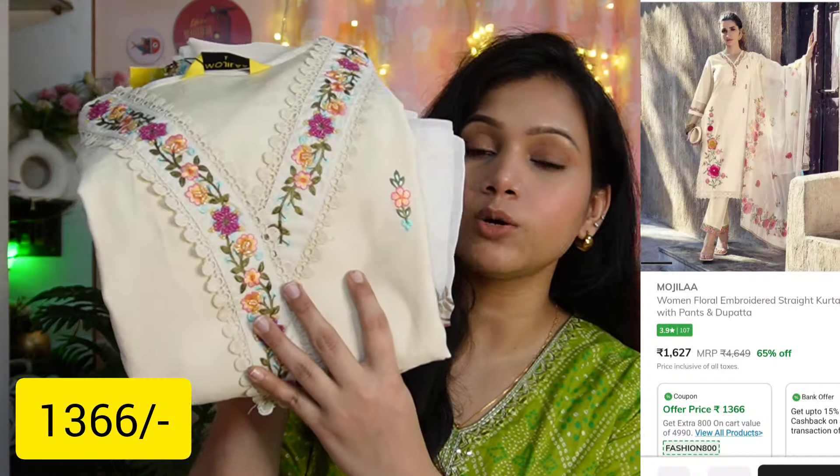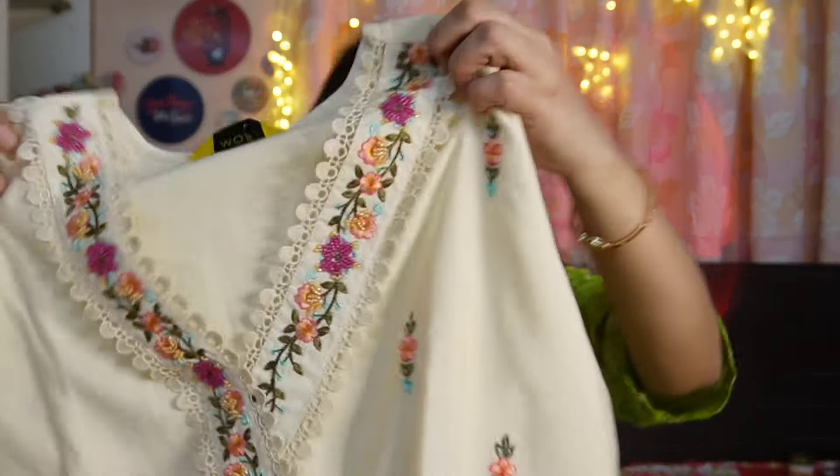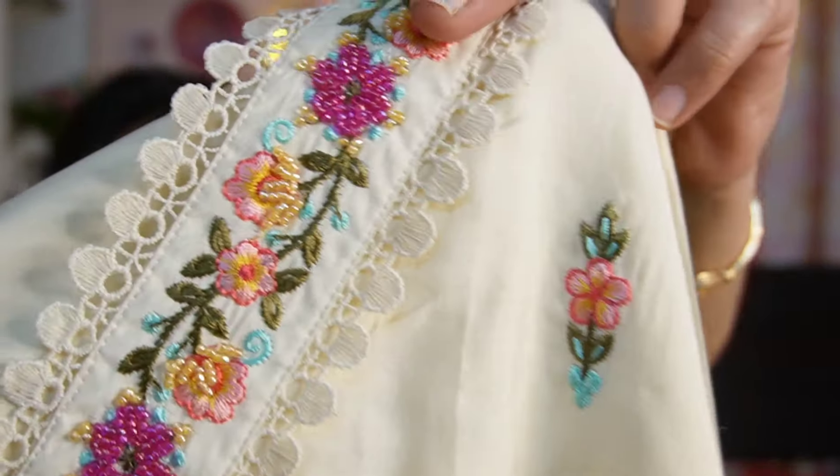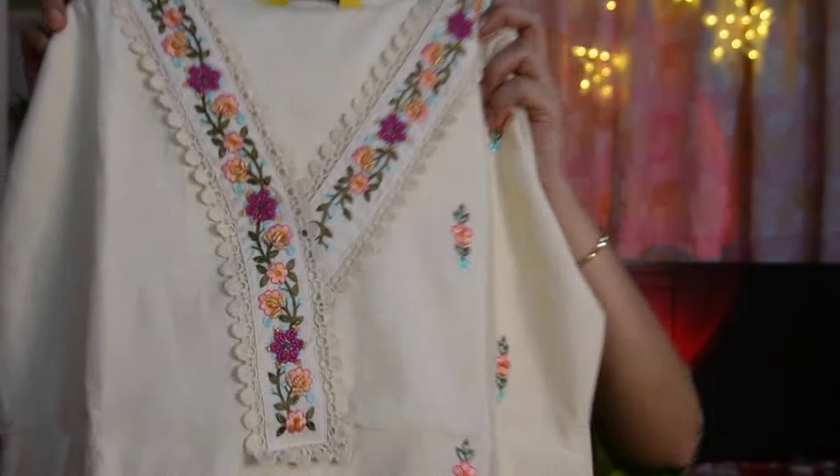Next, we have a very beautiful off-white color set, and this is from the brand Mozilla. We received a three-piece set with a straight pant. Here we get a V-neck, and look at the neckline — you have fully hand-embroidered detail received with lace detailing also.